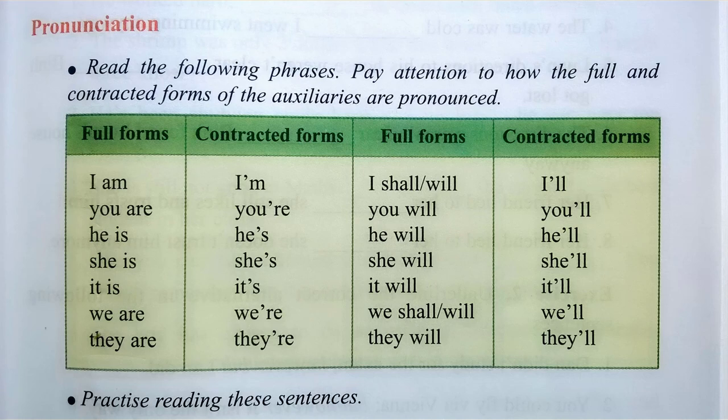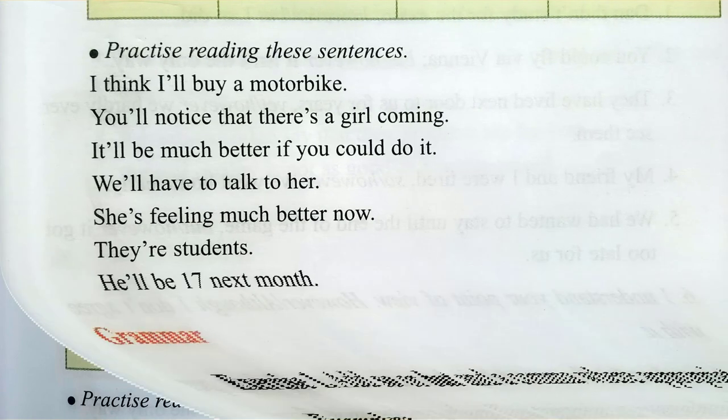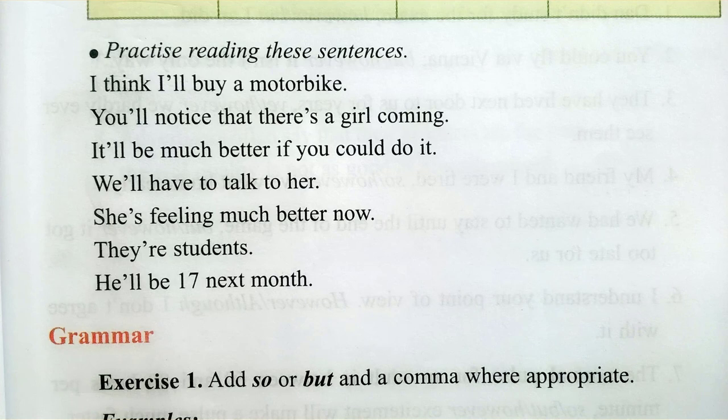I shall. I will — I'll. You will — You'll. He will — He'll. She will — She'll. It will — It'll. We shall. We will — We'll. They will — They'll. Practice reading these sentences.